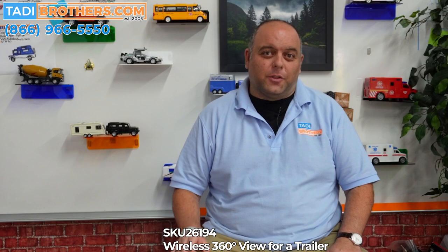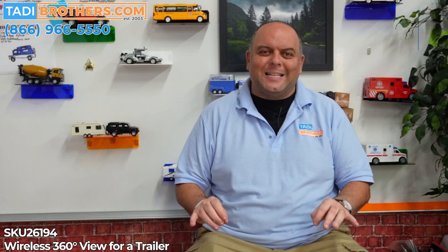Welcome back to Taddy Brothers. I'm Tamir, and today we're looking at an industry first: the 360-degree surround view system featuring a mobile DVR with 3D views for a trailer. On taddybrothers.com, put in the search bar SKU 26194 and it will pop right up.